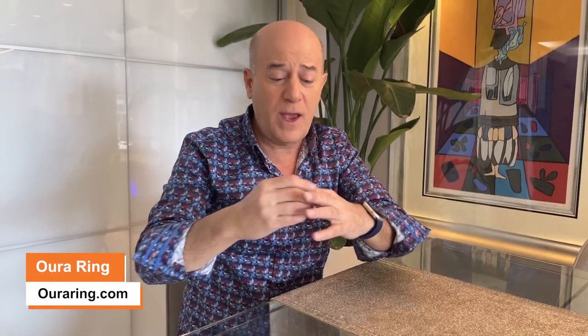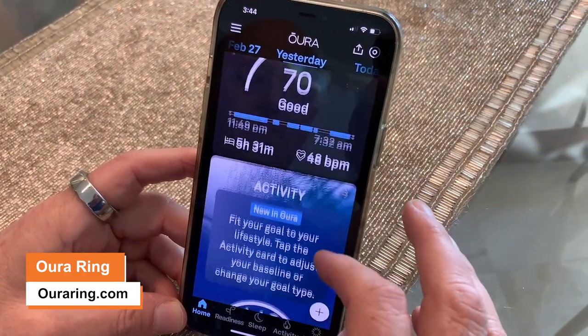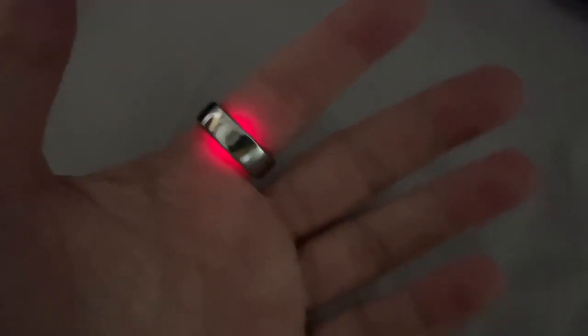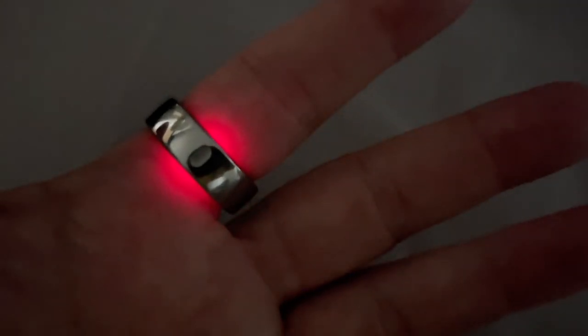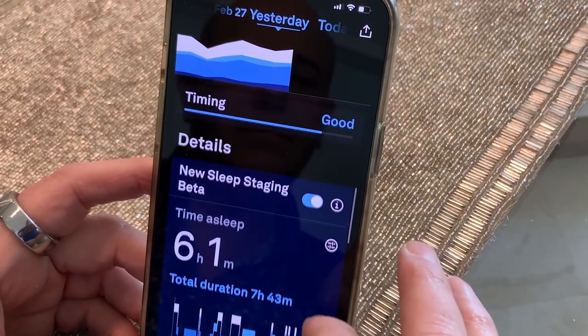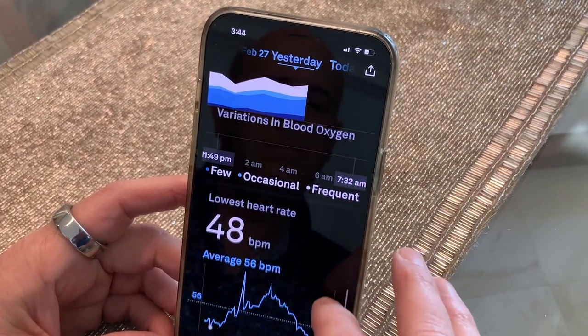Fourth problem: how do you monitor your health and wellness without going to the doctor every day? Here's the answer — this is the Oura Ring. It goes right on your finger, syncs up with your smartphone, and it monitors your heart rate, heart rate variability, temperature, activity, and sleep. It has red and infrared sensors so it monitors your blood oxygen level, and summarizes everything into three scores: readiness, activity, and sleep. For more information, go to OuraRing.com.